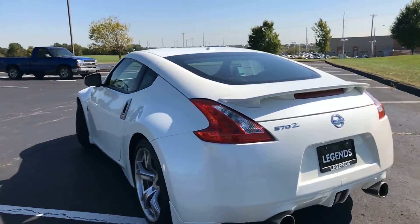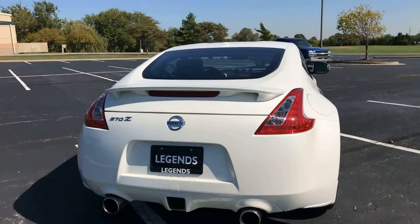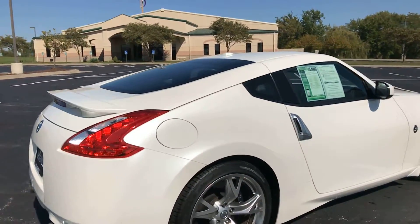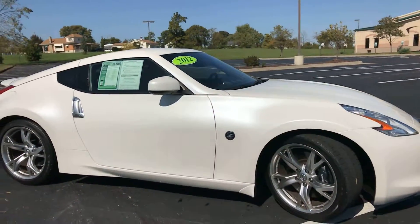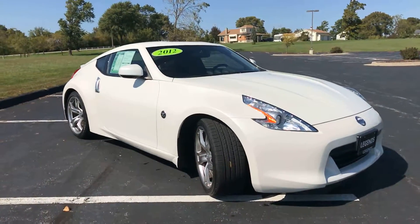It's a 3.7 liter V6 rear-wheel drive vehicle with a lot of power. It has an upgraded dual exhaust, a low-profile spoiler on the back, and 5-spoke 19-inch factory alloy wheels. New tires on here — a huge plus for having low-profile tires. It's pearl with black leather interior, a great color combination.